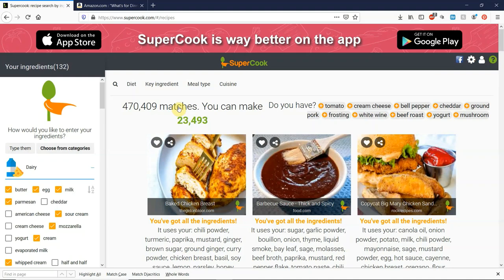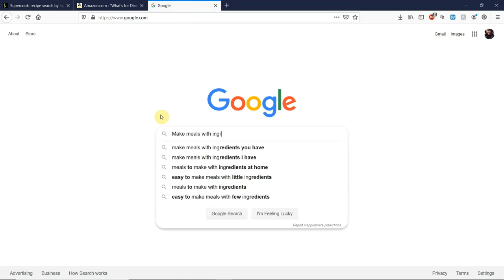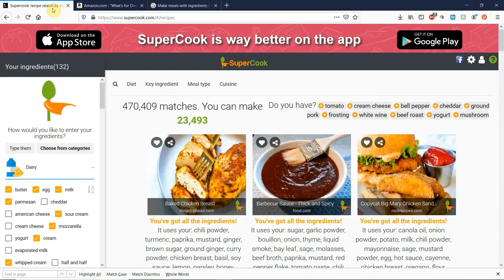Later on, I think I'd like to do a comparison video between other websites like Supercook that allow you to make meals based off of what you already have. If you go to google.com and search 'make meals with ingredients I have,' you will get other websites. Supercook is at the top, but you'll also get My Fridge Food, All Recipes, and others. So I'll maybe make a video comparing Supercook versus My Fridge Food versus All Recipes to see what really is the best. I've been using Supercook for months and probably will continue to — it saves me money and time.